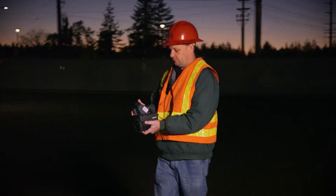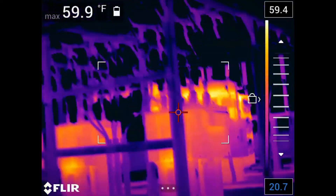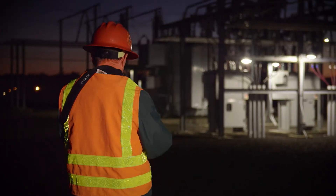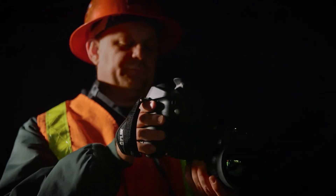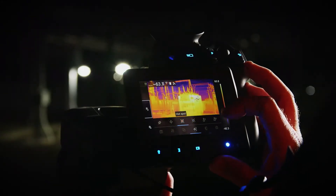Mason County PUD3 has really benefited from using thermal imagery. We go out and scan our large-scale distribution equipment, our substations, our reclosures, our regulators. As electricity flows through the line, anything that resists the flow of electricity — a byproduct of resistance is heat.